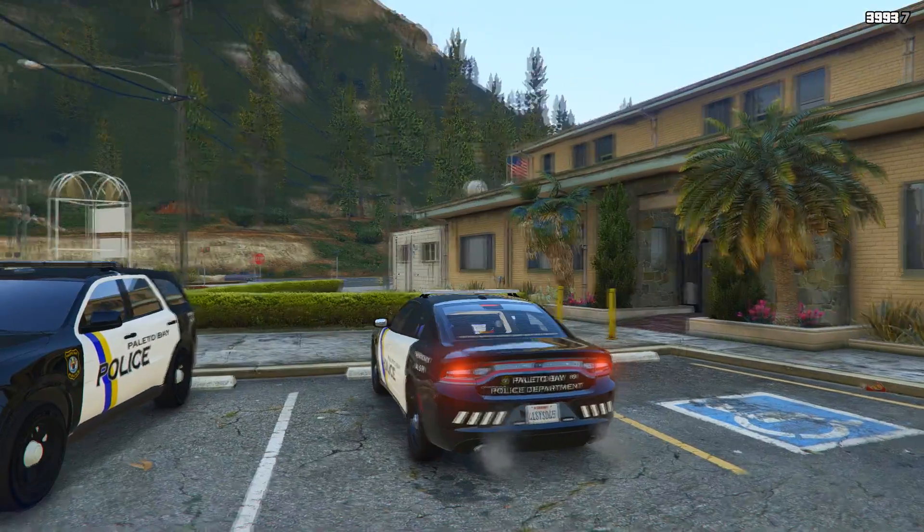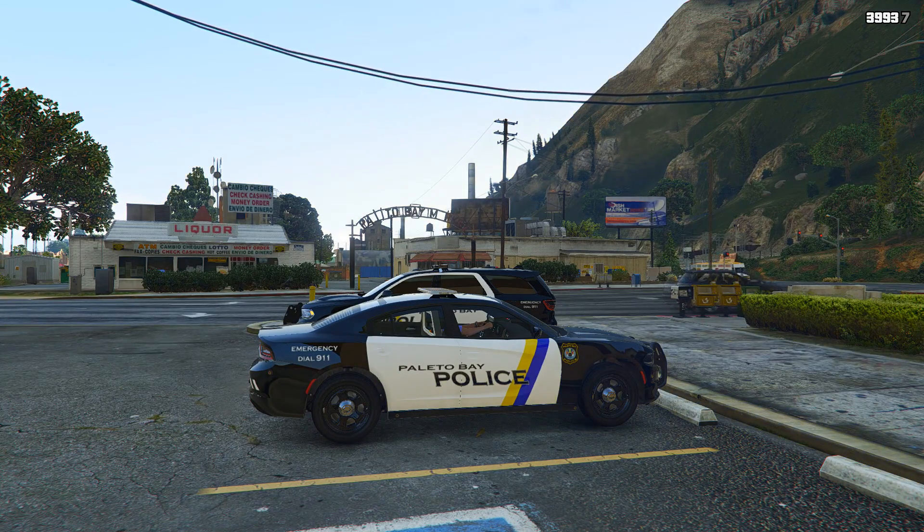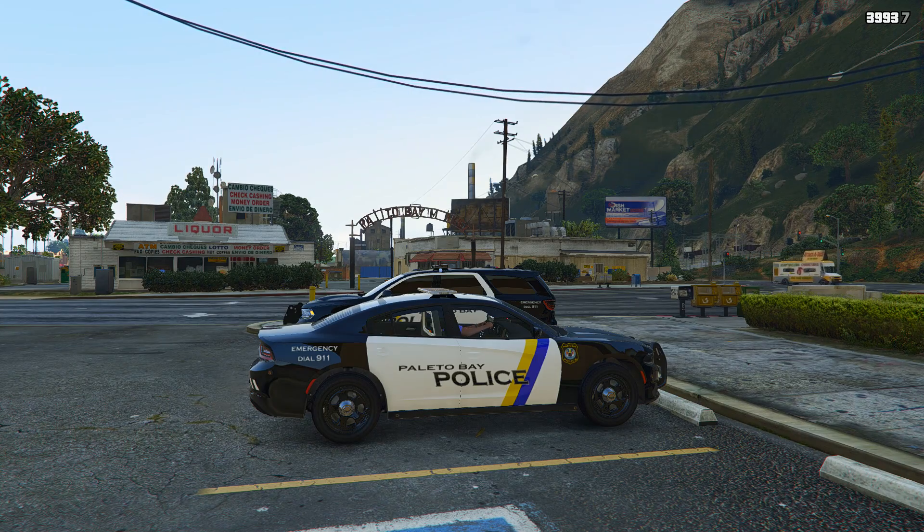All right, so we're going to ride out on patrol, see what we can get into, make some traffic stops, answer some calls. Let's see how the day goes. 4 Henry 8, show me 10-8.